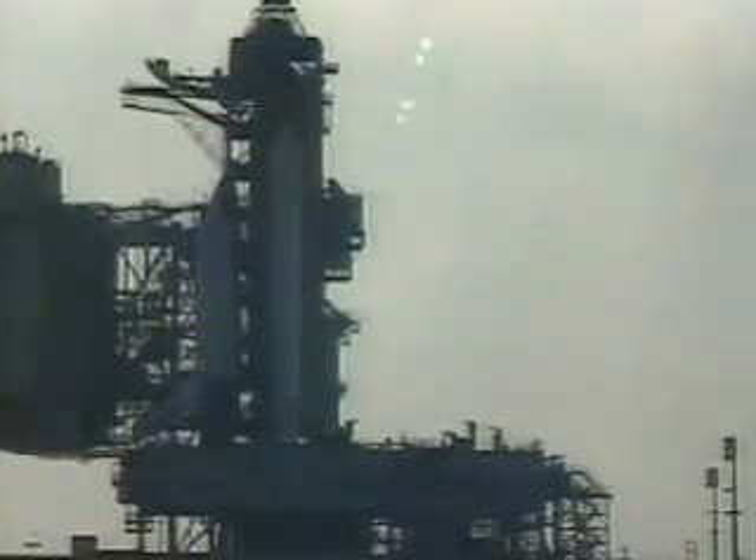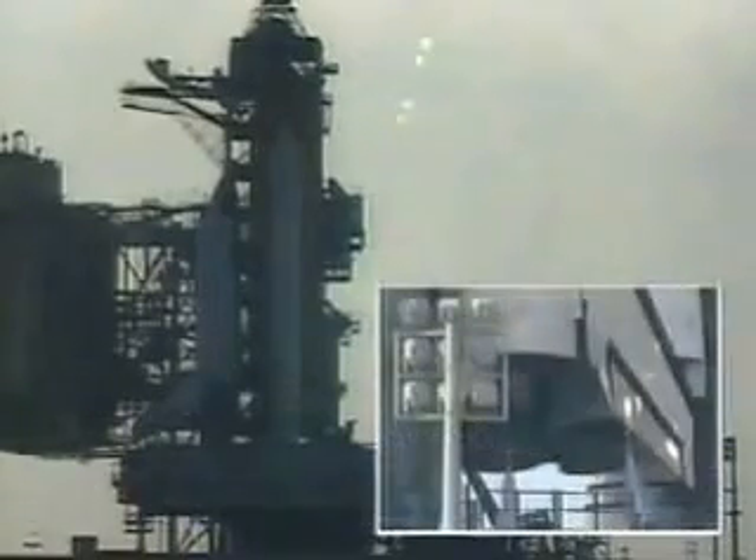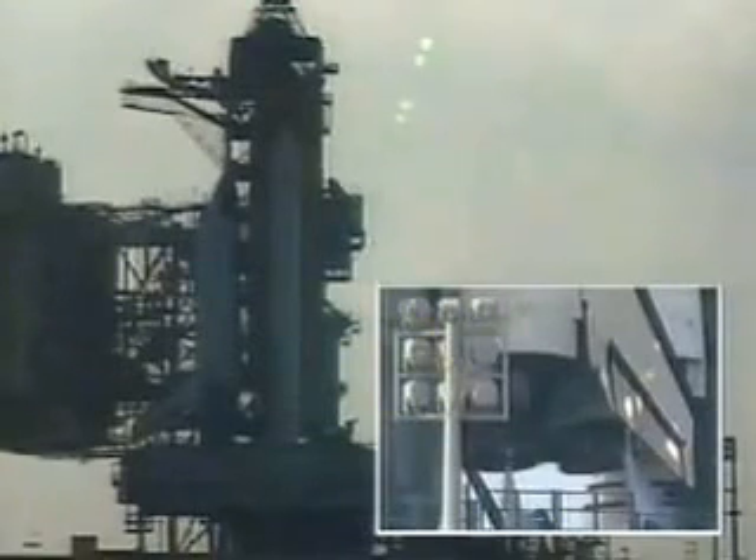We have a go for auto sequence start. Discovery's onboard computers have primary control of all the vehicle's critical functions. T-minus 20 seconds and counting. T-minus 15 seconds.